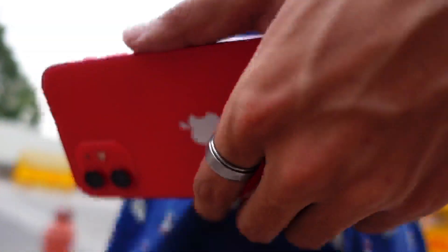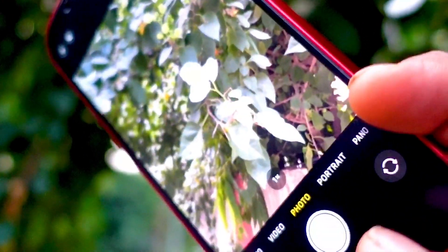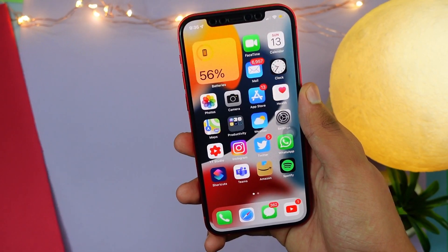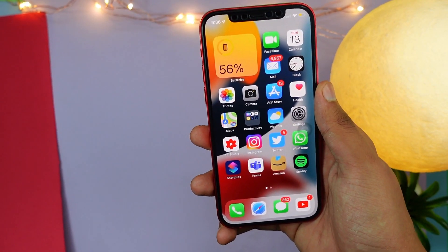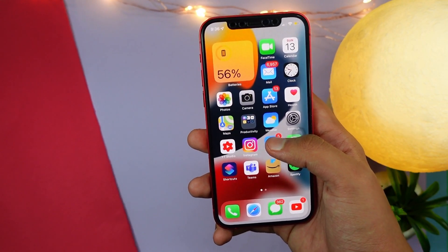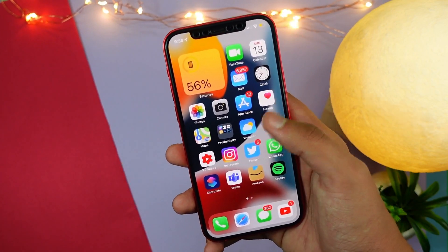Hello everyone, how are you all doing? Welcome to the update week. This week we're gonna see some updates, hopefully. Please Apple do not disappoint us. This week it is expected that Apple will release the iOS 15 Beta 2, and alongside the iOS 15 Beta 2 they will also release the iOS 14.7 RC. I'm really excited, and if you are excited for iOS 15 Beta 2 and 14.7, give this video a thumbs up. Now let's begin.